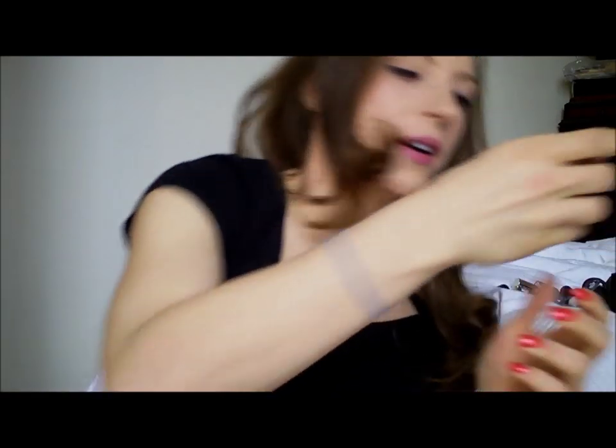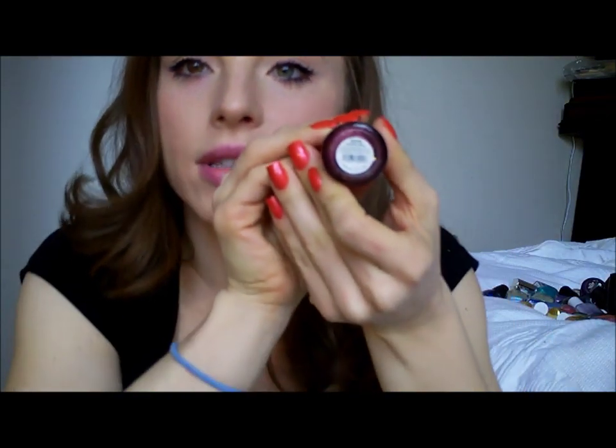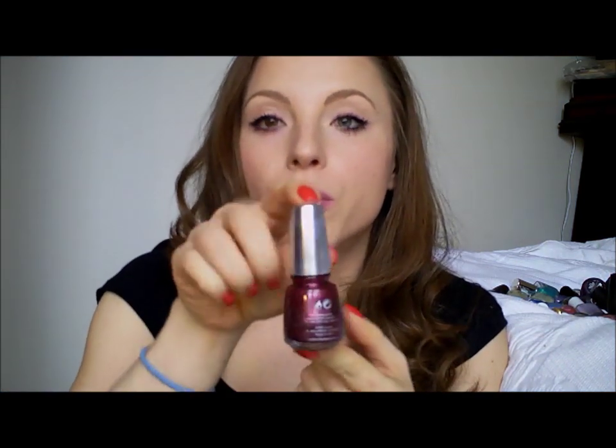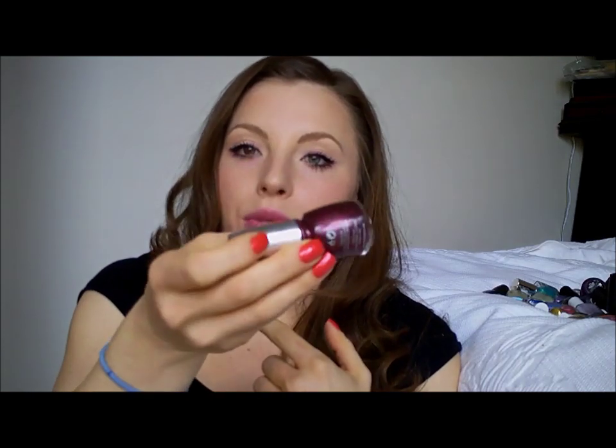This was a random find but I'm so glad I found it and so glad the lady let me buy it. It's Shine Glaze Crystal Ball. It's an older polish — before they went Free Free — so it has Toluene in it and it applies like perfection. I love it. It has holographic pieces in it, it's really pretty. I have swatches on my blog if you want to go see it.